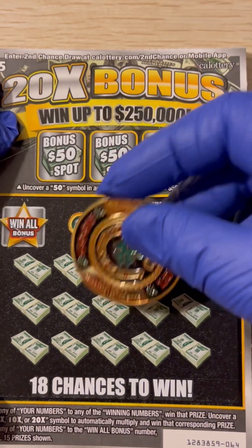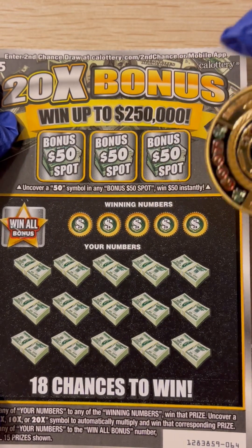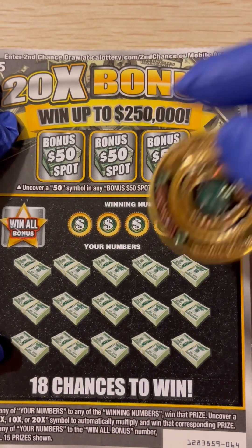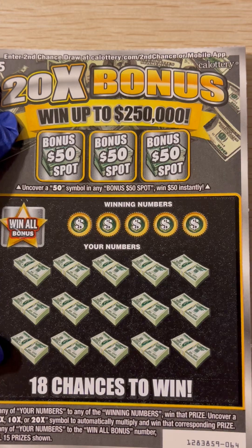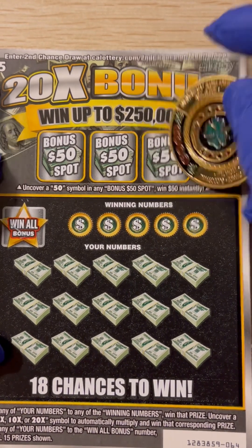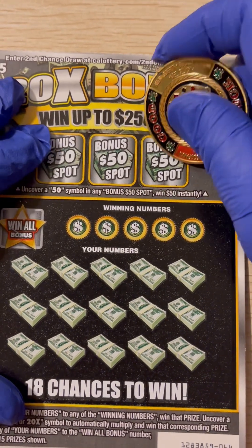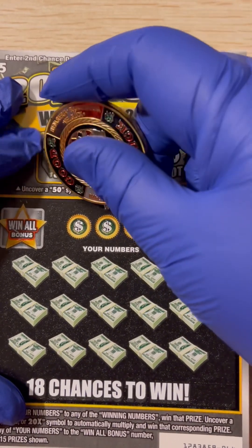If the number on win-all matches one of our numbers, we'll win it. We know this has a 2X, 5X, 10X, and 20X matching game. And we have a $350 bonus — why don't we start there? We wanted a 50.